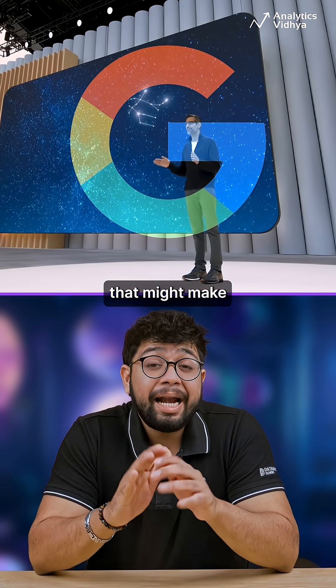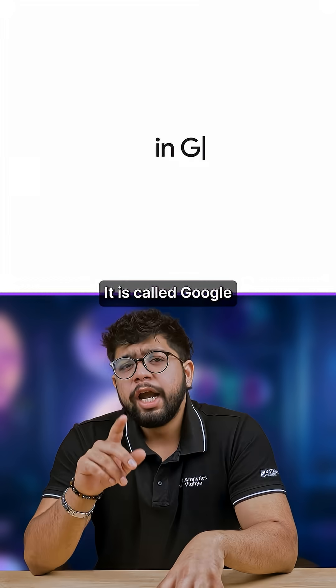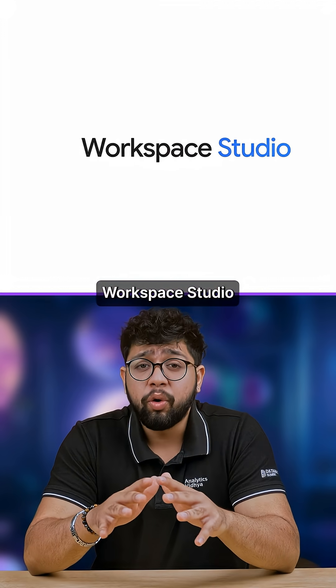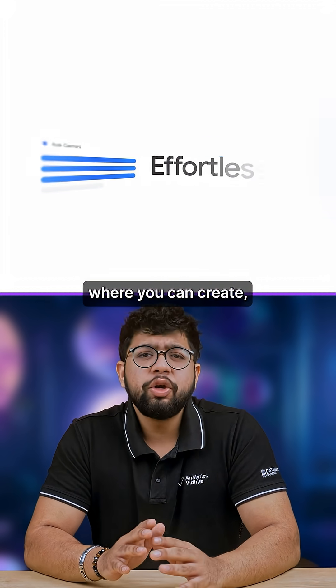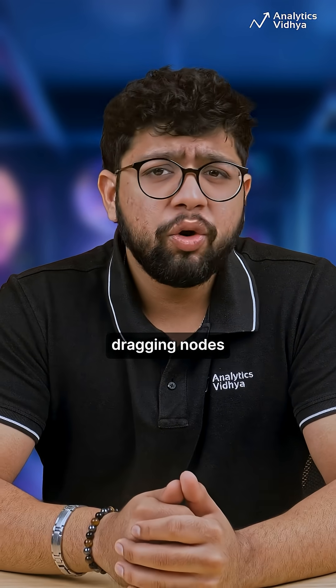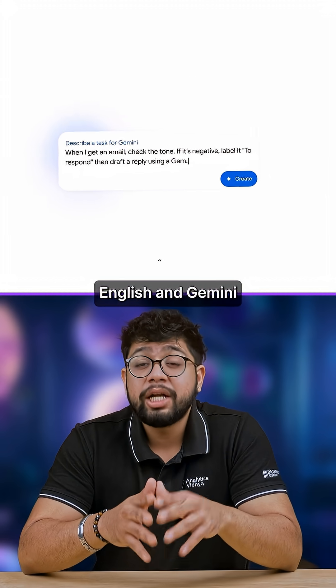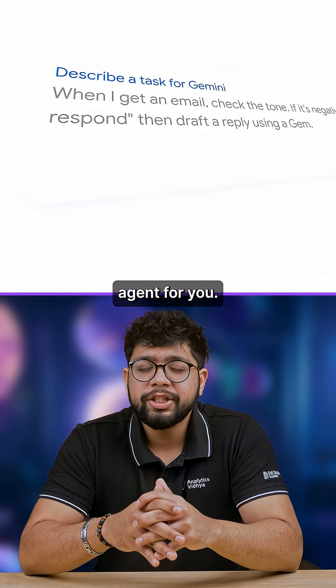Google just dropped a bombshell update that might make your expensive automation subscriptions completely useless. It is called Google Workspace Studio and it's huge — a place where you can create, manage, and share AI agents that automate your everyday work without writing code. Instead of dragging nodes like n8n or Make, you just describe the workflow in plain English and Gemini builds a multi-step agent for you.